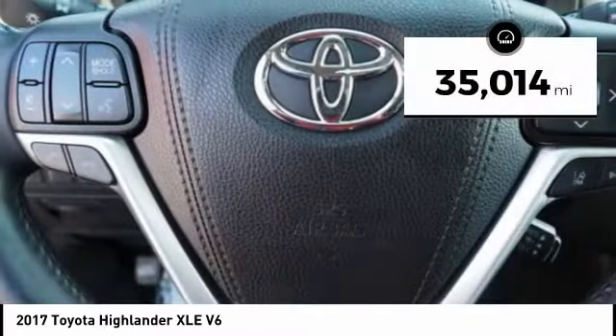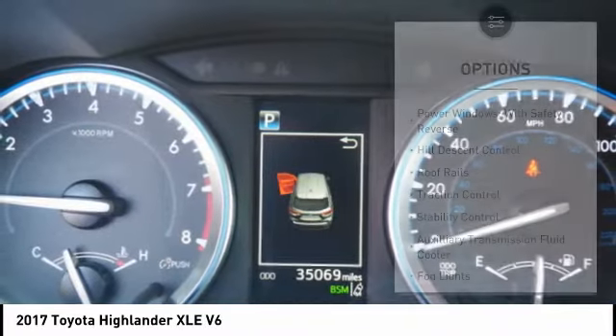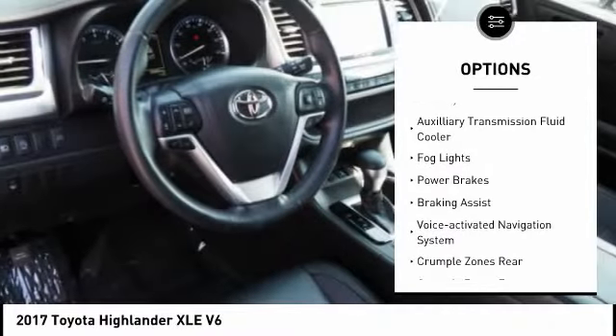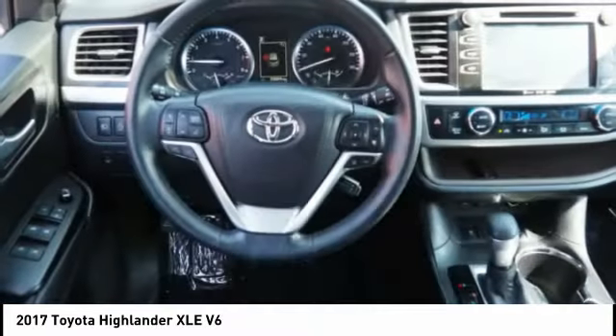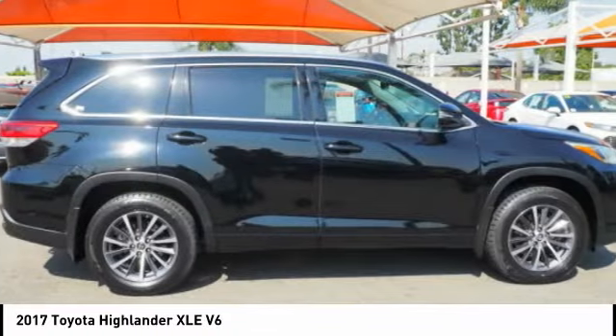This vehicle has less than 40,000 miles. Here are some of this vehicle's great options: power windows with safety reverse, hill descent control, roof rails, traction control, stability control, auxiliary transmission fluid cooler, fog lights, power brakes, braking assist, and a voice activated navigation system.